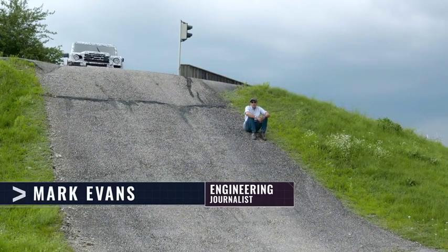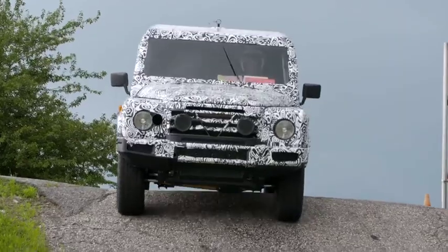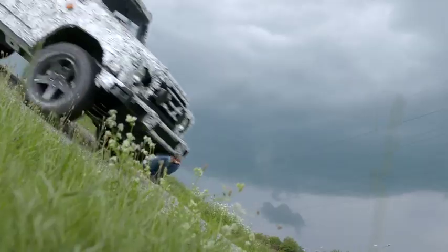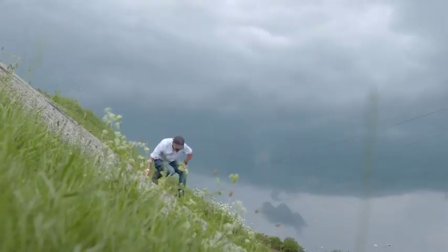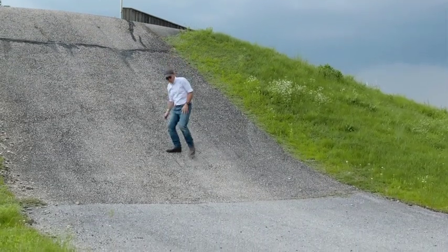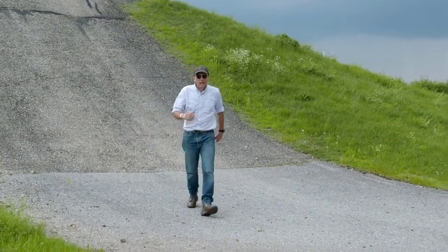In the last episode you got to see what the Grenadier will eventually look like. Now's your chance to hear it and see it undergoing some of its preliminary testing. I'm back in Austria to catch up with the engineers responsible for developing and testing the Grenadier's powertrain.